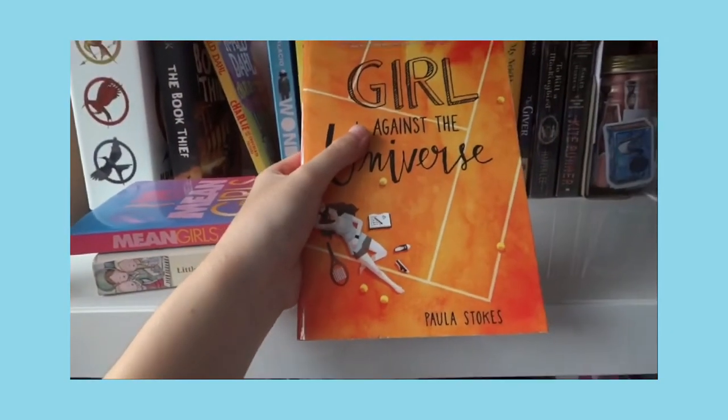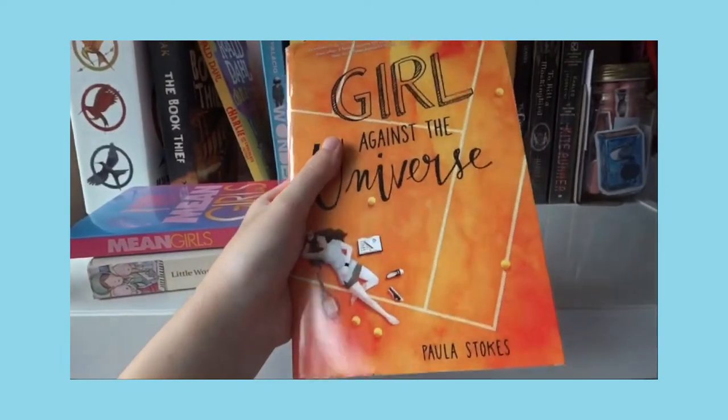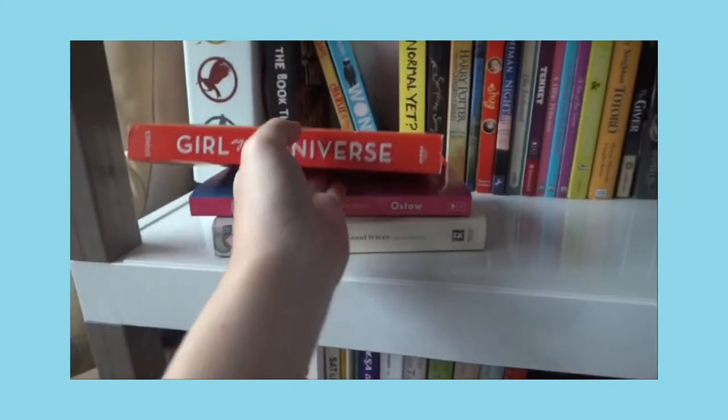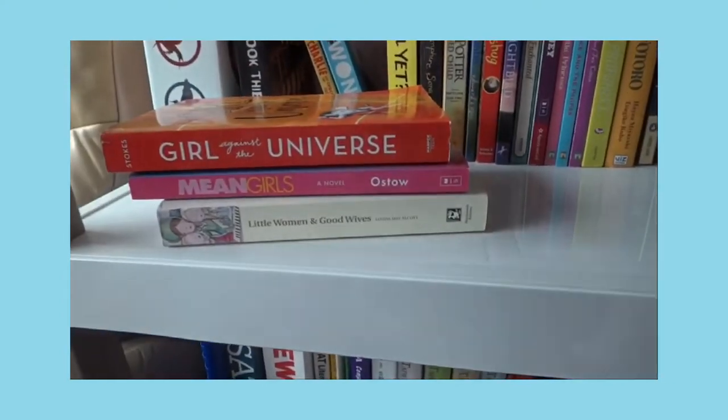I have another one: Girl Against the Universe. I haven't read it but I'm willing to try it — I just need more time to read.